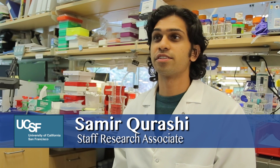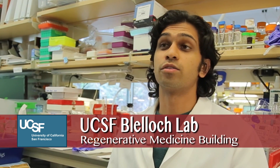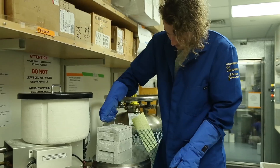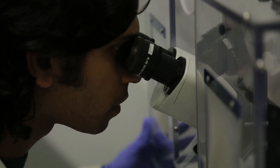My name is Samir Karachi and I'm a staff research associate here in Dr. Blalik's lab. Right now what I'm mostly looking at — because there's a bunch of people working on a lot of different things underneath the umbrella that is the lab — what I'm focusing on is prostate cancer.